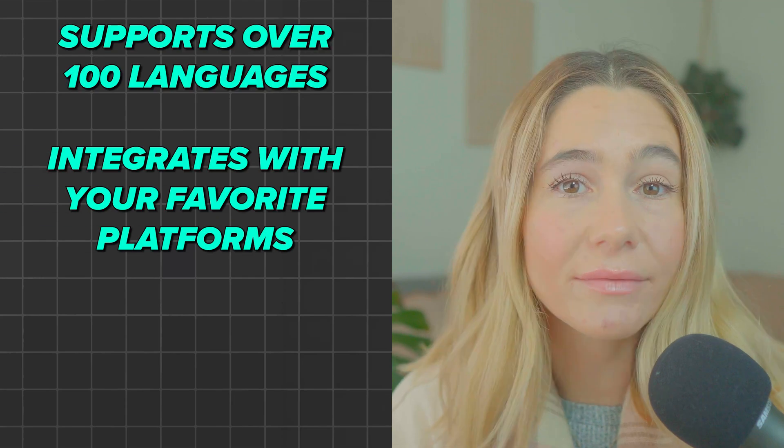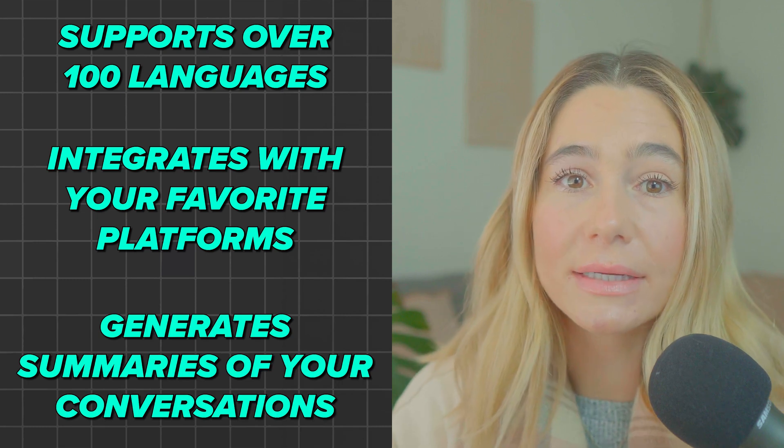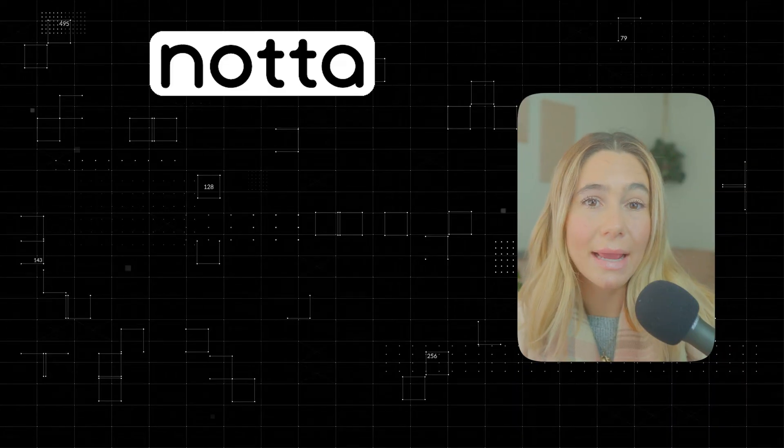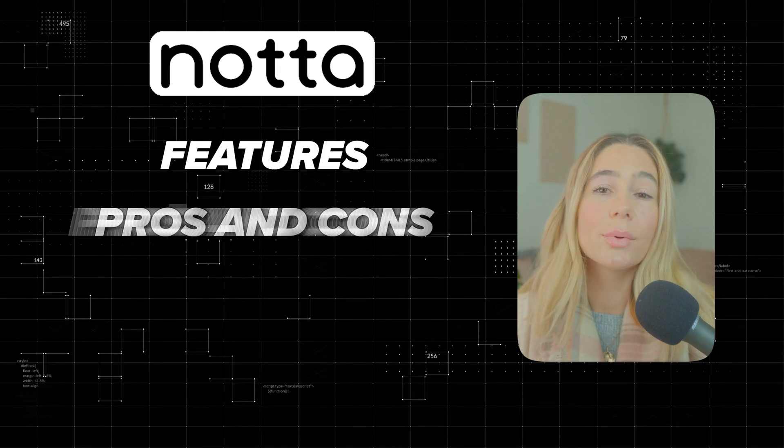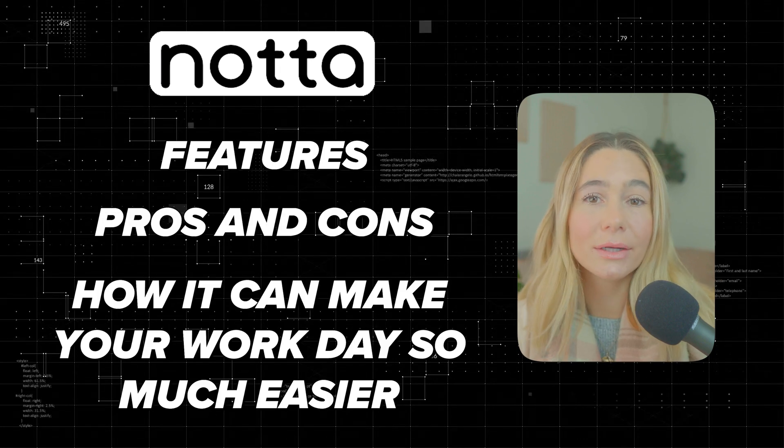And it doesn't stop there. It supports over 100 languages, integrates with your favorite platforms like Zoom and Google Meet, and even generates summaries of your conversations. So in today's video, I'm diving into everything Noda AI offers — its features, the pros and cons, and how it can make your workday so much easier. I'm going to give you a full walkthrough of what it looks like on the inside. So if you're ready to save time and never miss a word again, stick around. Let's get into it.